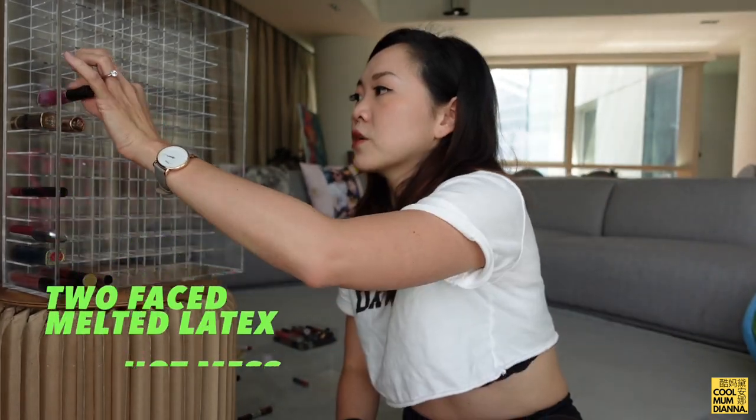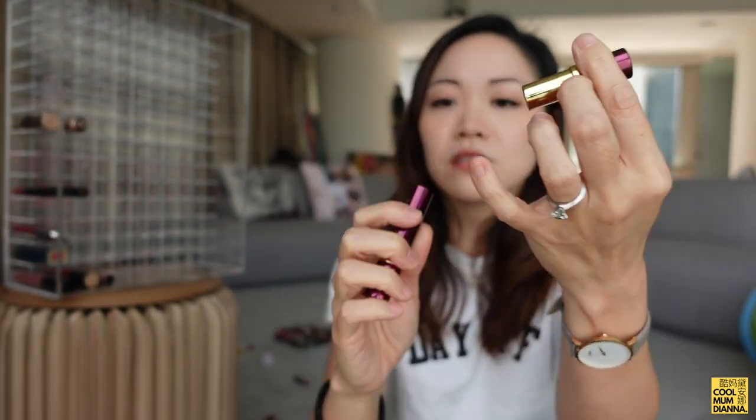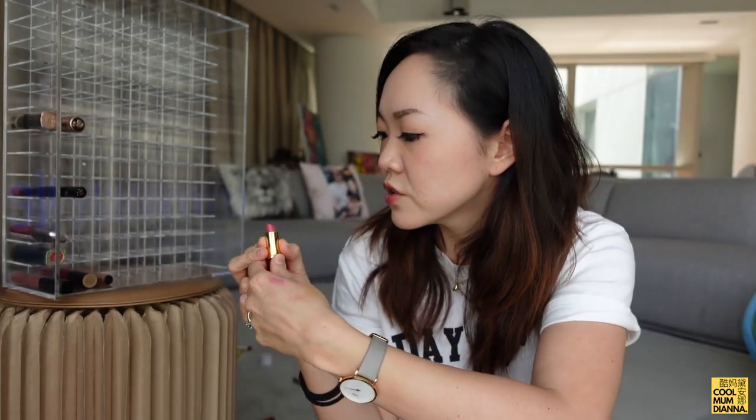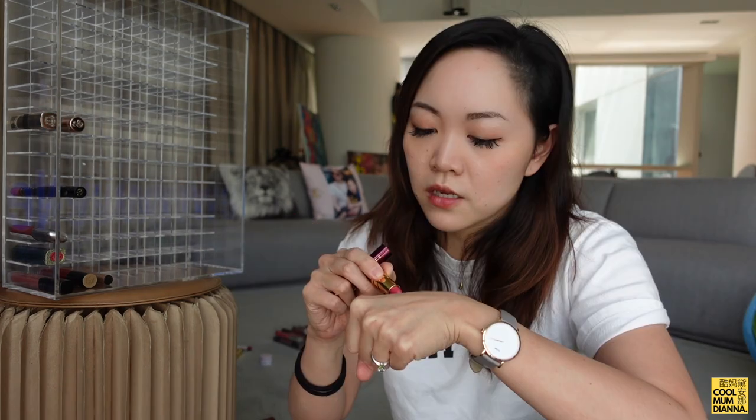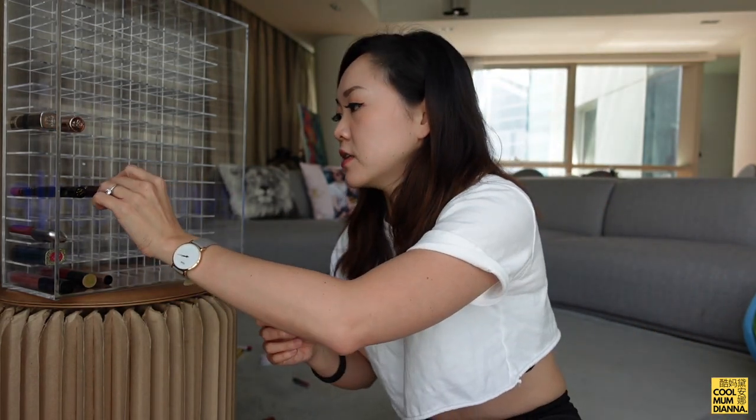I don't have enough lipsticks to fill this giant thing. Too Faced Melt Latex — I think this is from a Sephora brow pack. Wonder Beauty — it's actually two lipsticks in one. These are all slightly more difficult colors to use. Wonder Out dual lipstick — pinkish, I won't try it on right now because I don't even have a mirror.